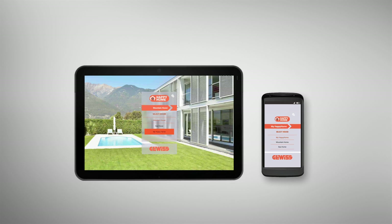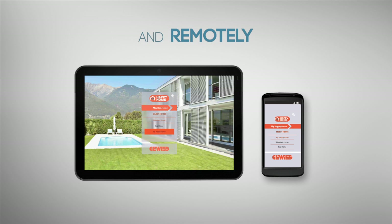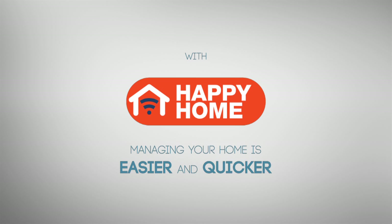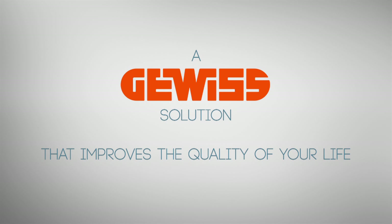Happy Home provides real-time system access locally over your home Wi-Fi network and remotely over an internet connection. With Happy Home, managing your home is easier and quicker — a Gevis solution that improves the quality of your life.